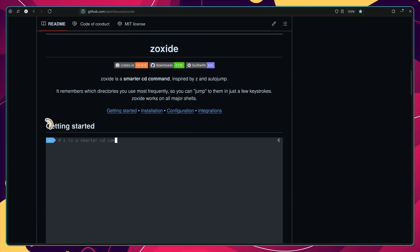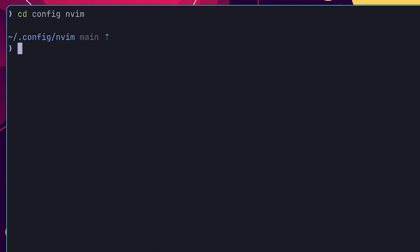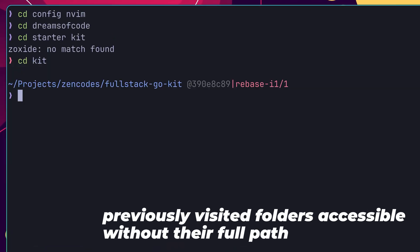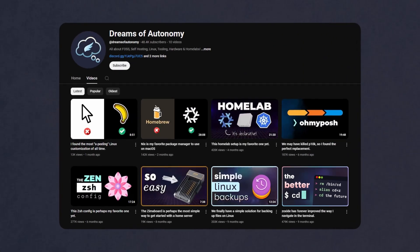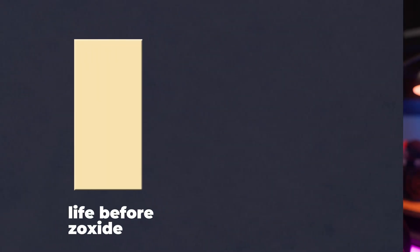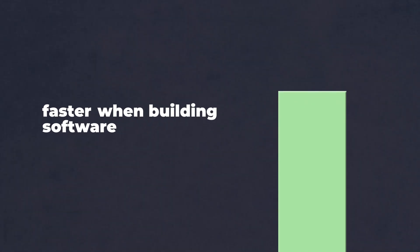Z-Oxide is a sort of drop-in replacement for the CD command that makes it incredibly easy to navigate to any folder you've already visited inside of your file system, without having to remember the full path. I actually have an entire video dedicated to it on my second channel, Dreams of Autonomy. By learning how to improve my own developer environment by integrating Z-Oxide, it's helped increase my overall productivity when it comes to working in the terminal, and subsequently when it comes to building software.